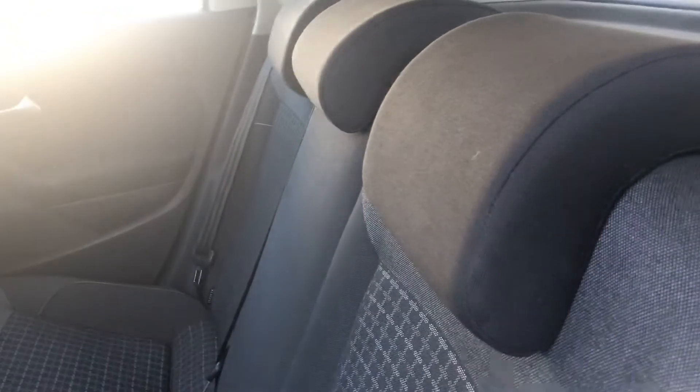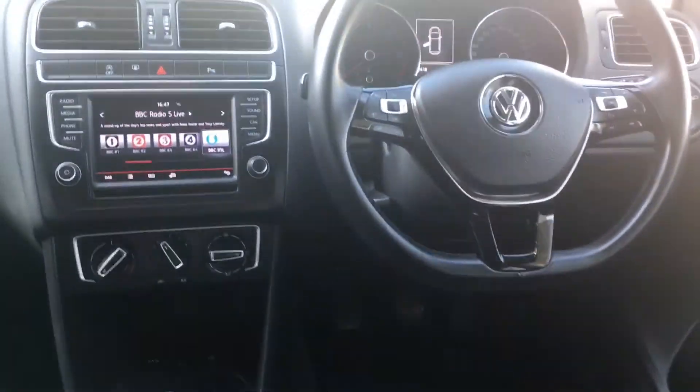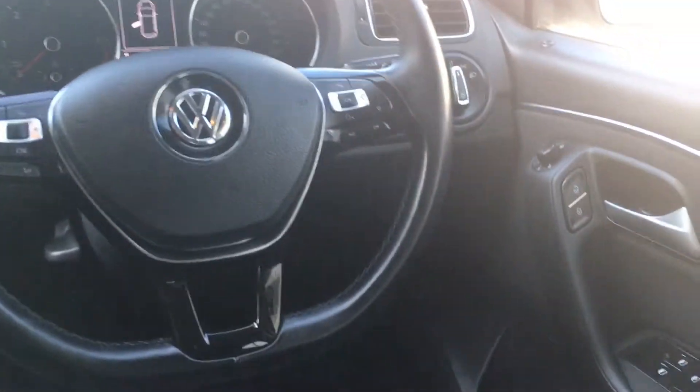A lovely charcoal grey cloth upholstery, very, very clean. Into the cabin, a very high level of equipment on this car.